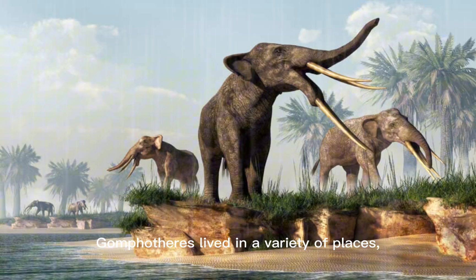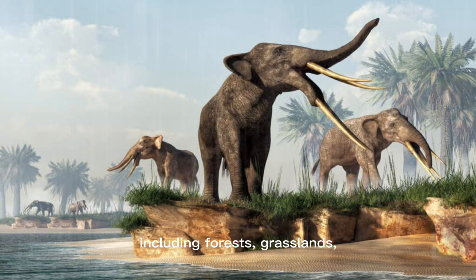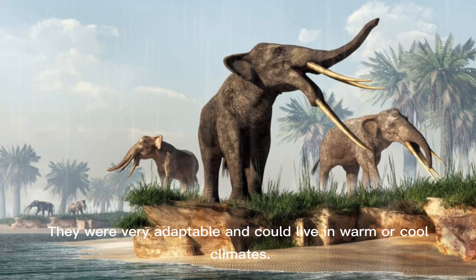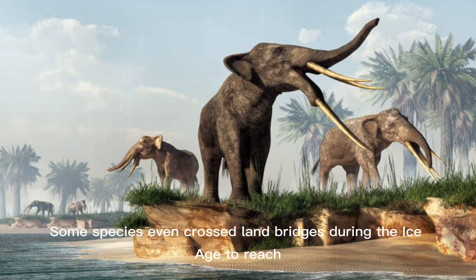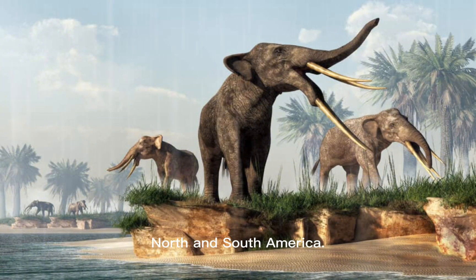Gomphotheria lived in a variety of places, including forests, grasslands, and near rivers or lakes. They were very adaptable and could live in warm or cool climates. Because of this, they spread to many parts of the world. Some species even crossed land bridges during the Ice Age to reach North and South America.